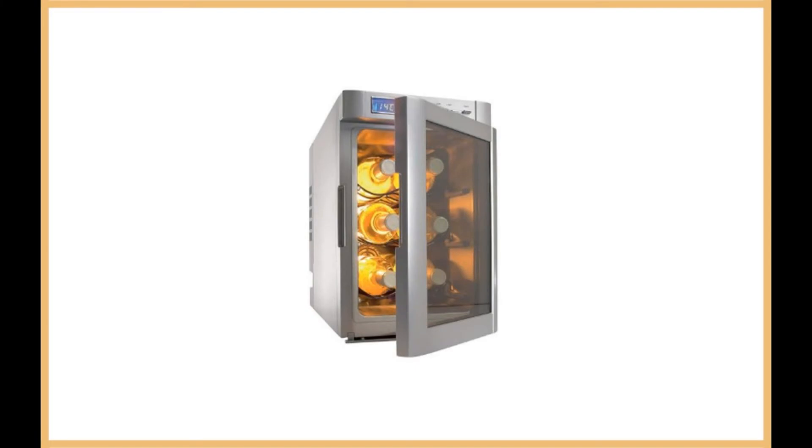The Dometic Silver 6 Bottle Wine Cooler can keep 6 bottles of up to 12.6 inches long. Temperatures can be set to between 41 and 68 degrees Fahrenheit. Its easy-to-use control panel allows you to quickly set your desired temperature.